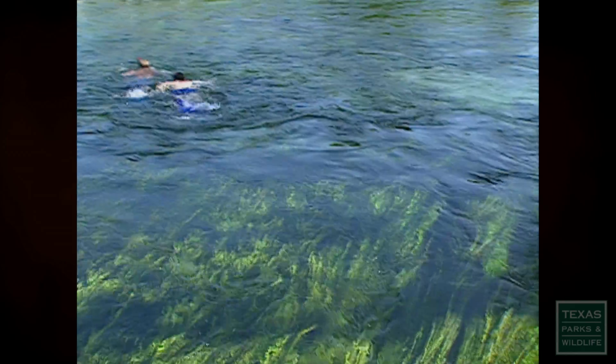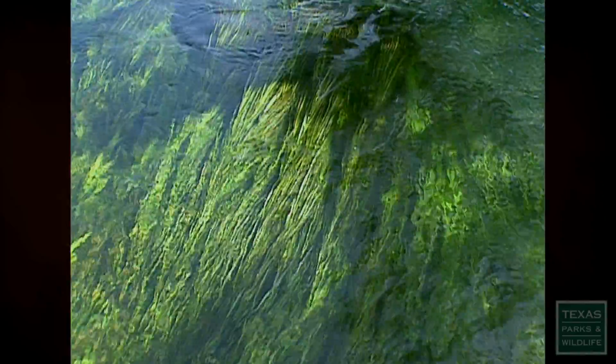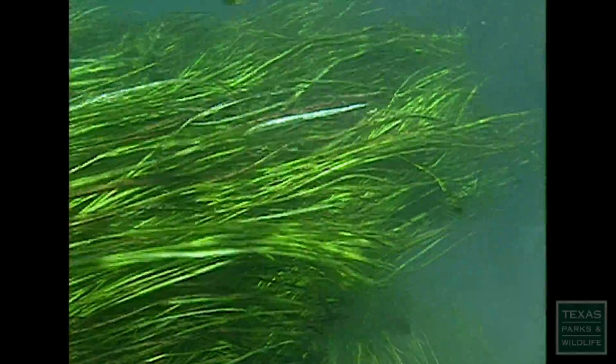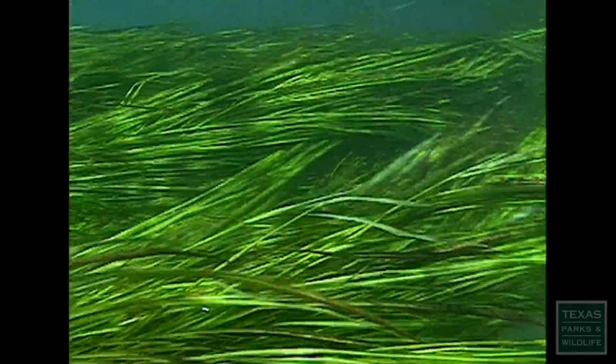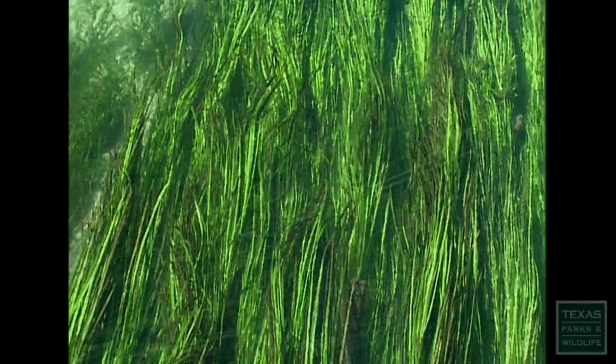When asked to describe the plant, Poole laughed and said it's like flowing hair. It's probably the best way to say it. If you envision someone with long, flowing hair — the leaves are submerged underwater and they can be up to 10 to 15 feet long, and so they just wave underneath the water with the current.